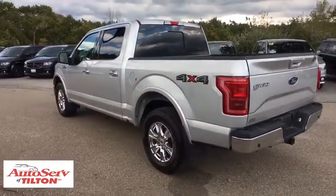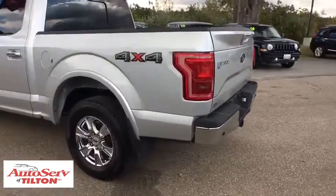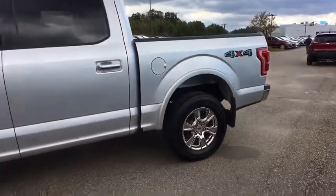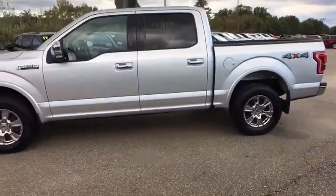Universal garage door opener, center armrest, fog light, rear window defroster, power windows, CD player, security system, electronic stability control, compass.